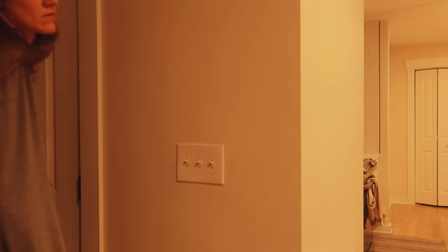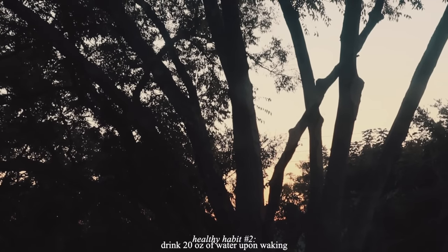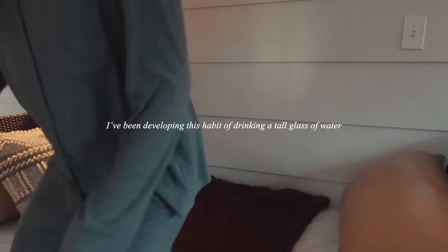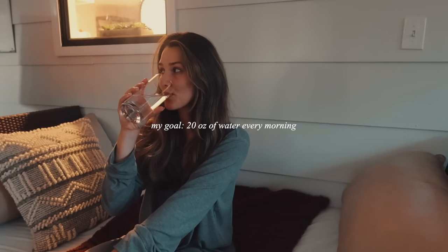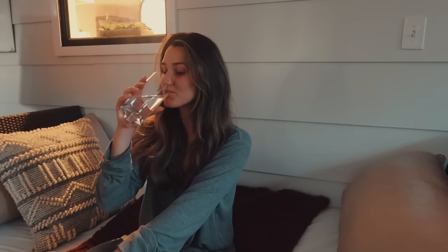After brushing my teeth, I'll head downstairs to drink some water. I've been developing this habit of drinking a tall glass of water right when I wake up to up my water intake for the day. My goal is 20 ounces every single morning. This is a really great habit that I want to keep being consistent in.